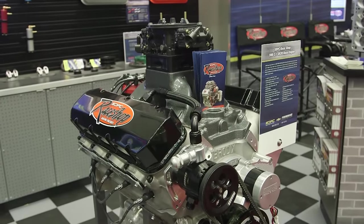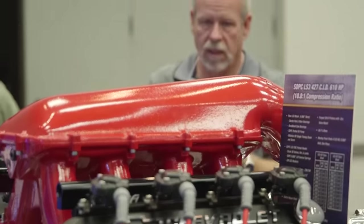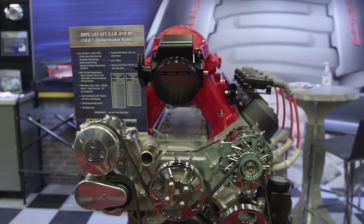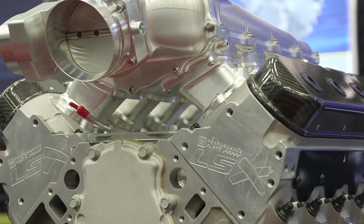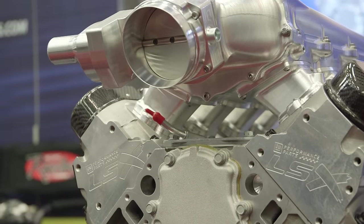You guys have some pretty cool looking crate motors here. We're working with one of our race motors and doing some developmental work with a new intake. There are a lot of drifters and different people with applications well over 8,000 RPM, and we're working through the process — about ready to release that as a package. We do all of our assembly and machine work in-house, all of our testing in-house, so from start to finish we're in charge of the entire process.